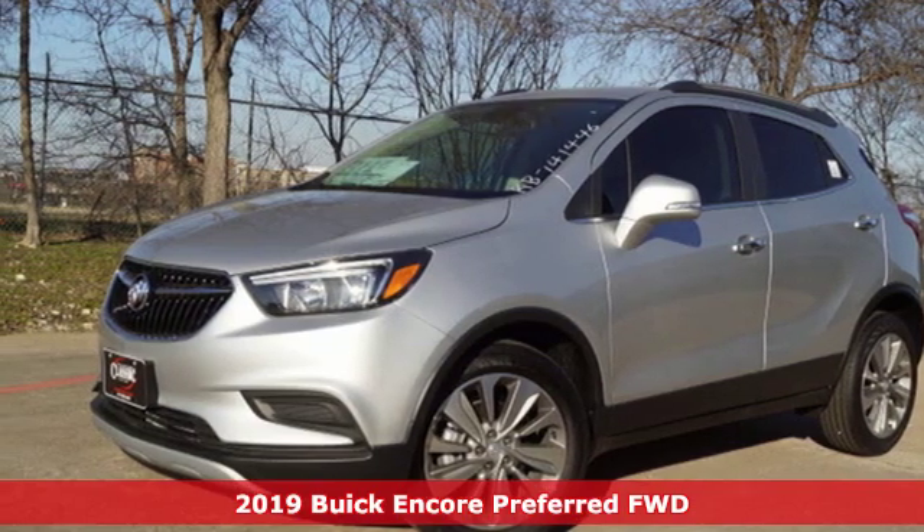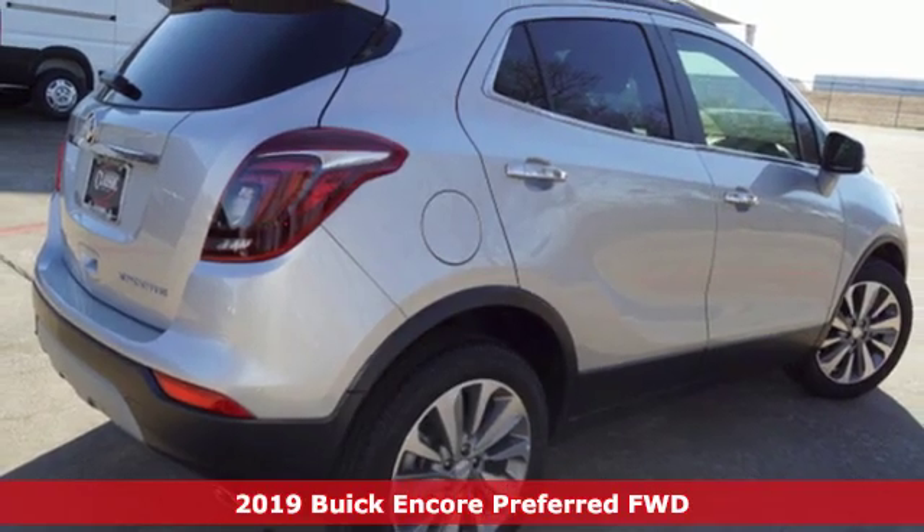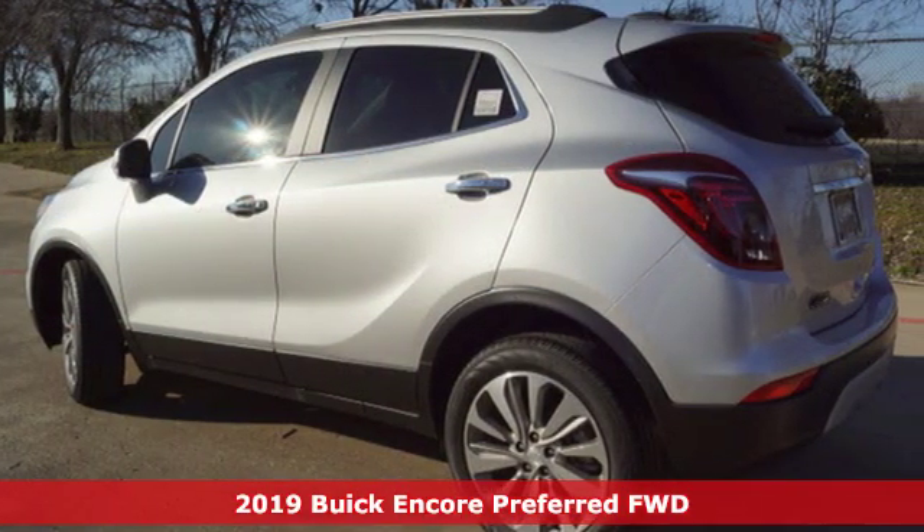It's a new 2019 Buick Encore. Experience a different kind of luxury with Buick. You'll look forward to every drive with features like these.